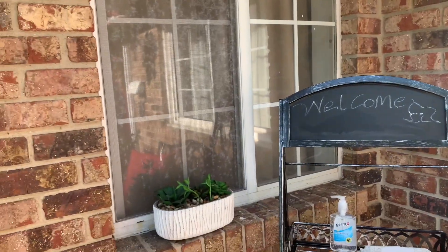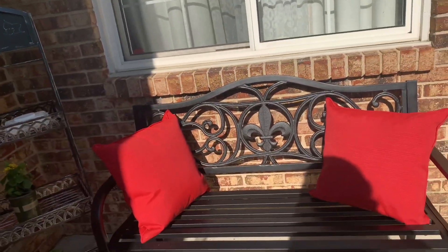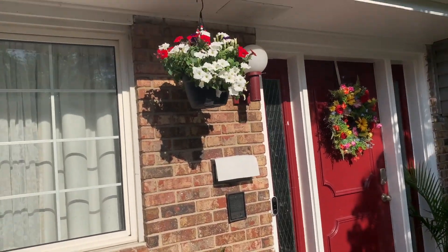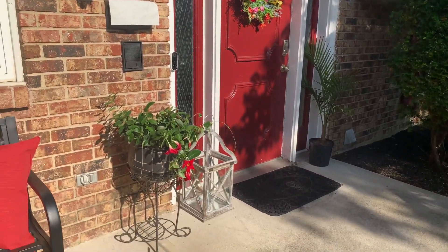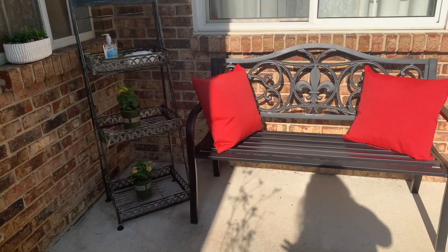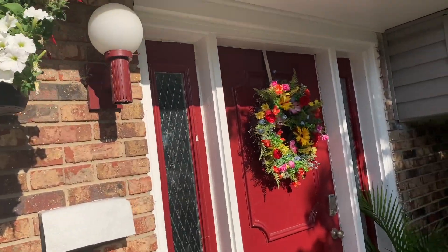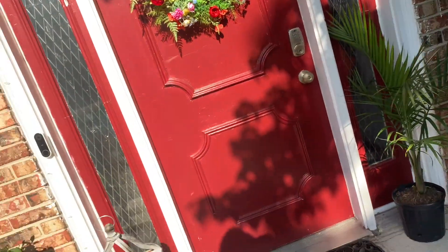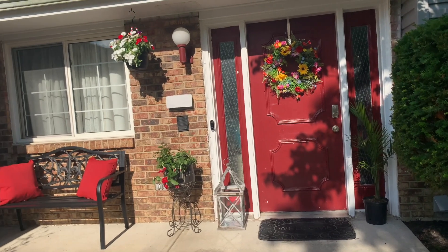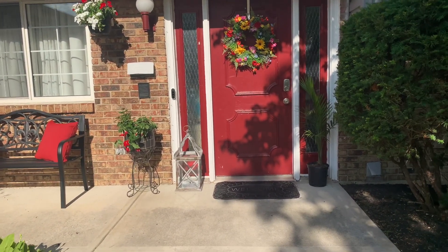So this is my patio, guys. I hope you like it. I like how everything came out. It looks really nice. I love the bench, the pillows, and the red looks nice as well. Thank you so very much for watching my video. Please stay tuned for more content — I'll be posting another video on Sunday, so be on the lookout for that. Please like, subscribe, and share this video. Thank you very much. Bye!